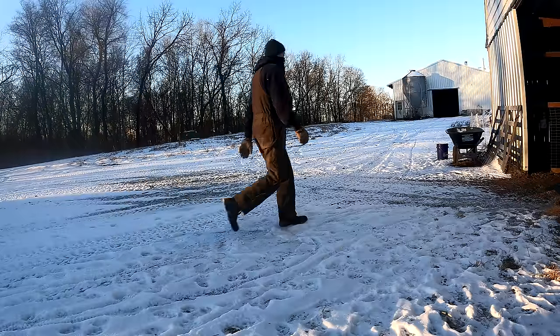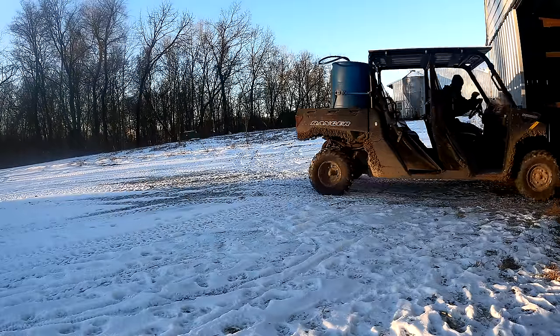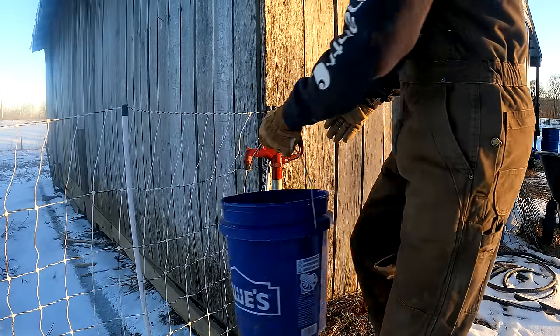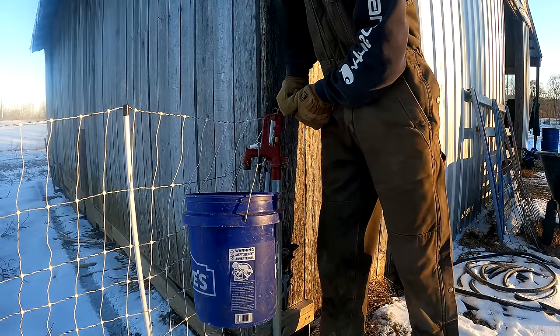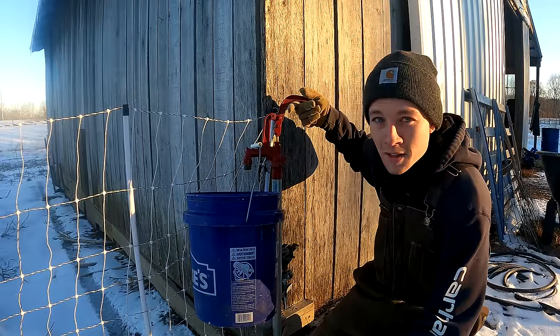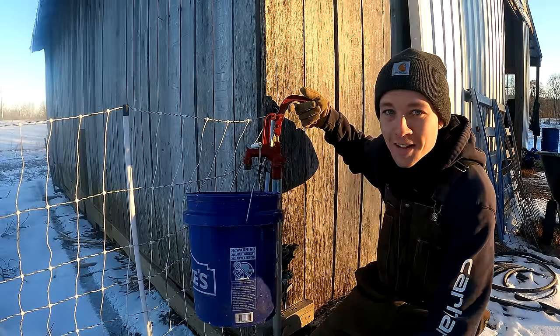It was six degrees at 7am and right now it might be a balmy eight degrees. That yard hydrant's frozen. It is freezing cold. I guess we're going to have to go use the one in the cow barn.